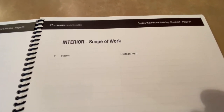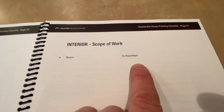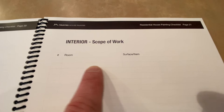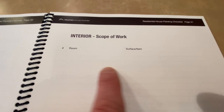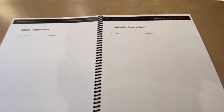There's also an interior scope of room worksheet. You can list room one as the bathroom with surface walls, room two as the bedroom with walls, ceiling, and trim, room three as the hallway with ceiling and doors, and so forth. That's basically how simple it is for you to plan and prepare for your painting project.